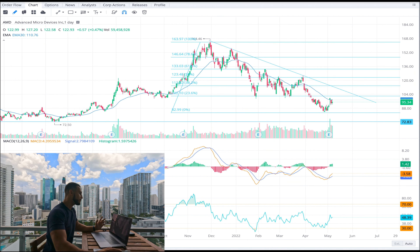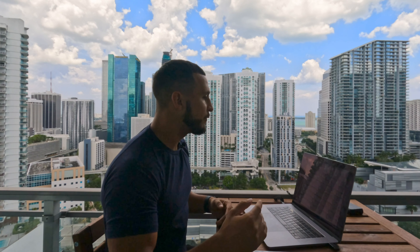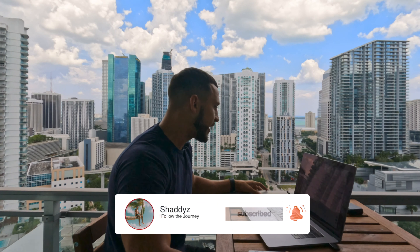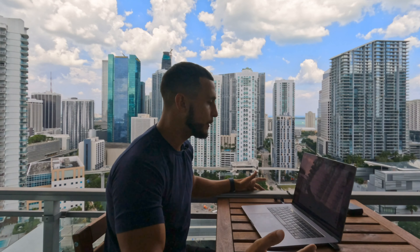AMD is a great opportunity to be buying long term. I would average in around that $83 to $84 dollar area. If you're already holding the stock, I personally wouldn't sell it. AMD is a great company — you can see in the past they have grown pretty high. During the whole COVID thing they shot up, but I do think it's a great stock to hold long term.